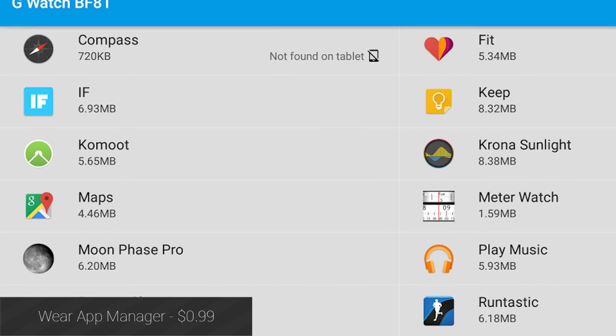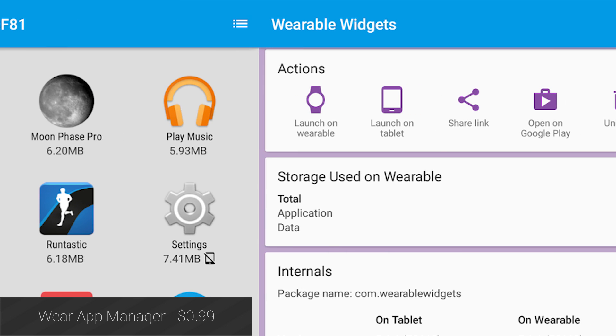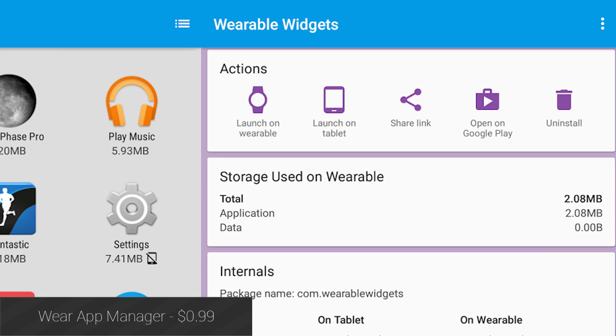Wear App Manager is an application that lets you view and manage all of the Android Wear apps installed on your phone. This is a great way to see what apps you have that have Wear support and keep track of them.